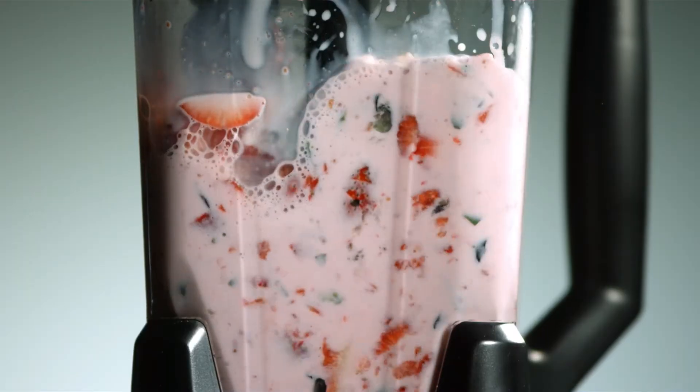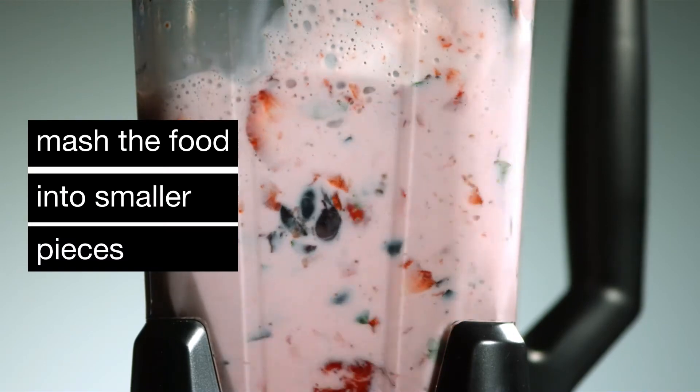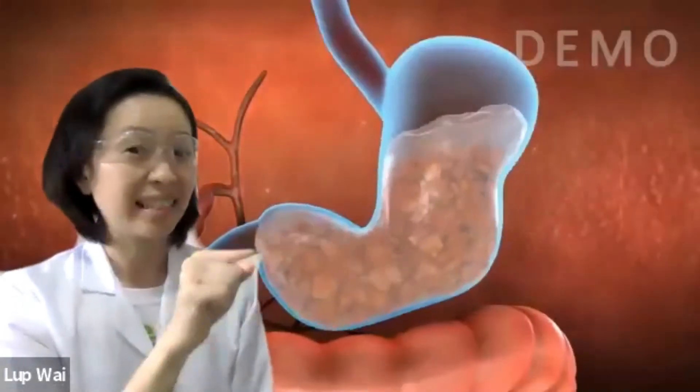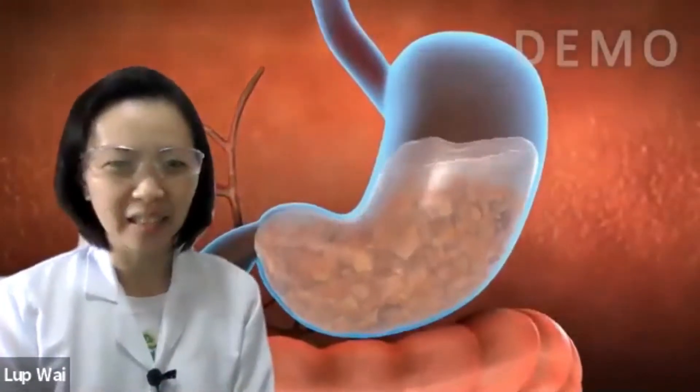The stomach is like a mixer, where it churns and mashes the food into smaller pieces with the digestive juices. And now, this is how the stomach looks like.